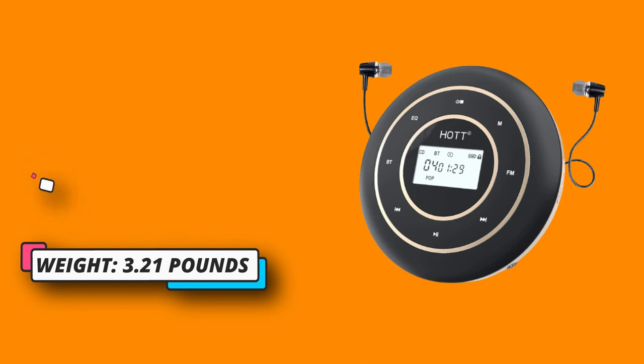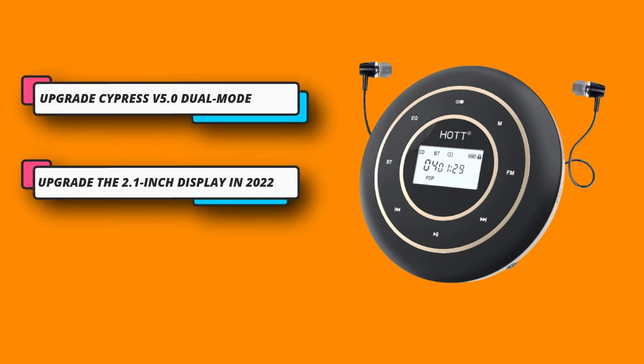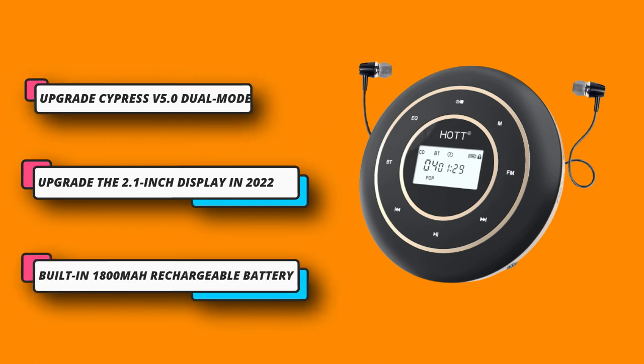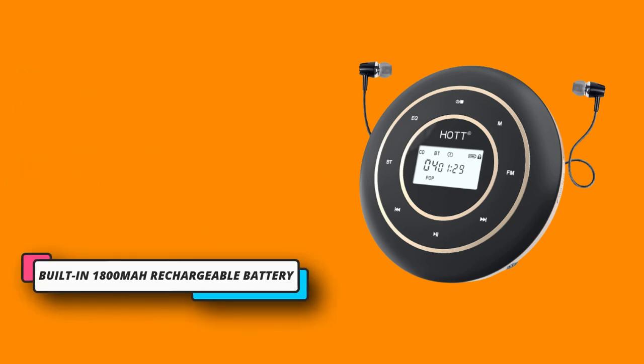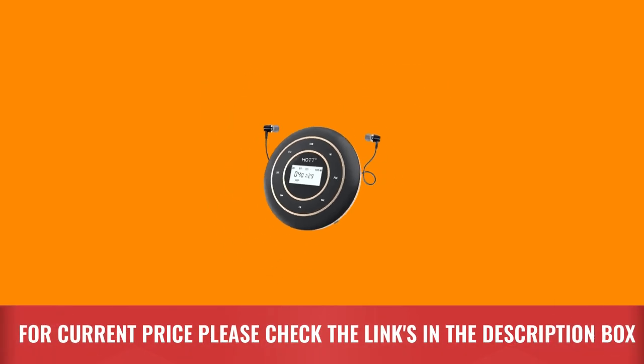The portable CD player features an upgraded 2.1-inch display — in 2022, the visible area is three times larger than the previous model. The larger font is more friendly to middle-aged and elderly people. For current price, please check the links in the description box.